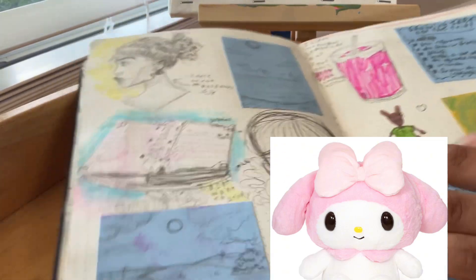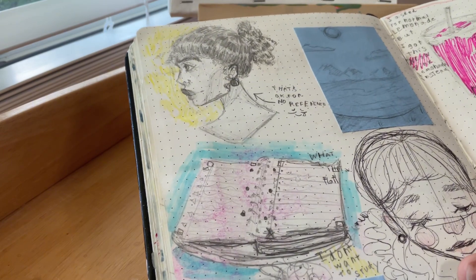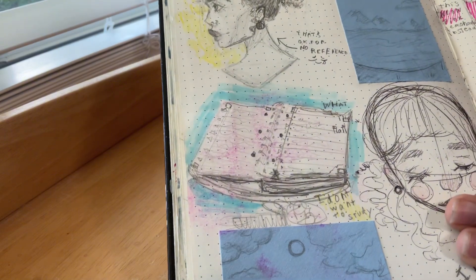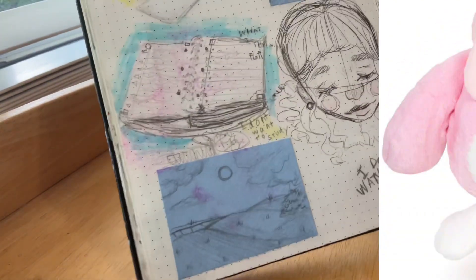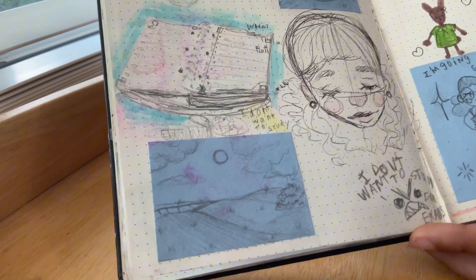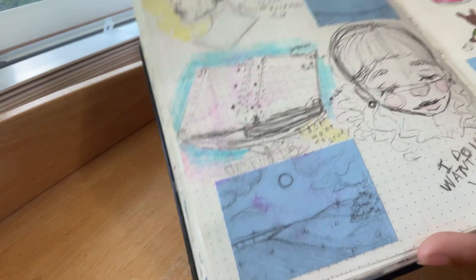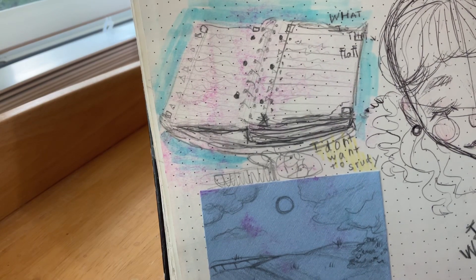Here's a side profile I did without a reference, which I thought turned out pretty good. There's a page from my book in study hall, and a random girl with a note that says 'I don't want to study for exams.' I really did not want to study — I hate exams!